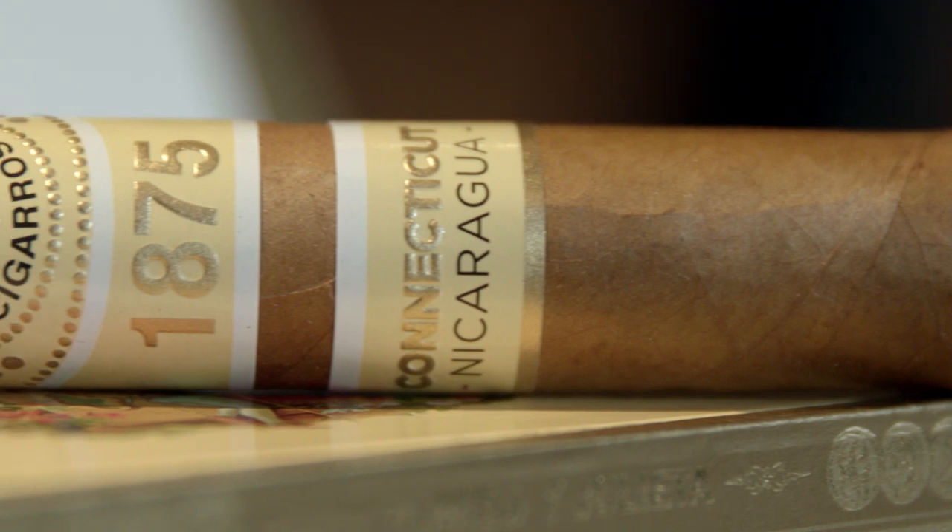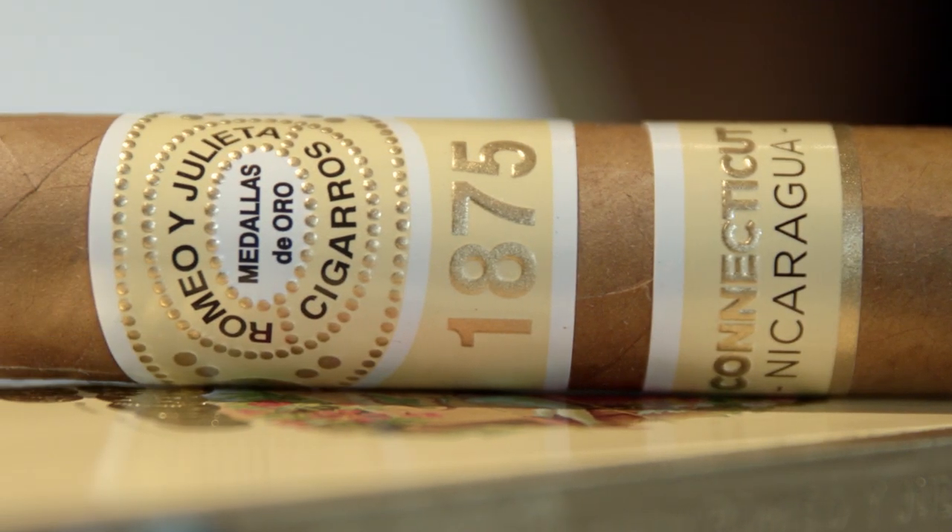They've also been growing Connecticut seed under shade in Honduras. Rafael Nodal also worked with it. We'll get more into all the details, but it has this really lovely looking Connecticut wrapper. You'd swear it was from either Ecuador or Connecticut USA — it's really blonde. It's also a core blend of all Nicaraguan tobacco, also from Plasencia. So this is actually a puro, and this is the Bully size — it's a Robusto, a 5x50, one of their traditional sizes in the 1875 line.